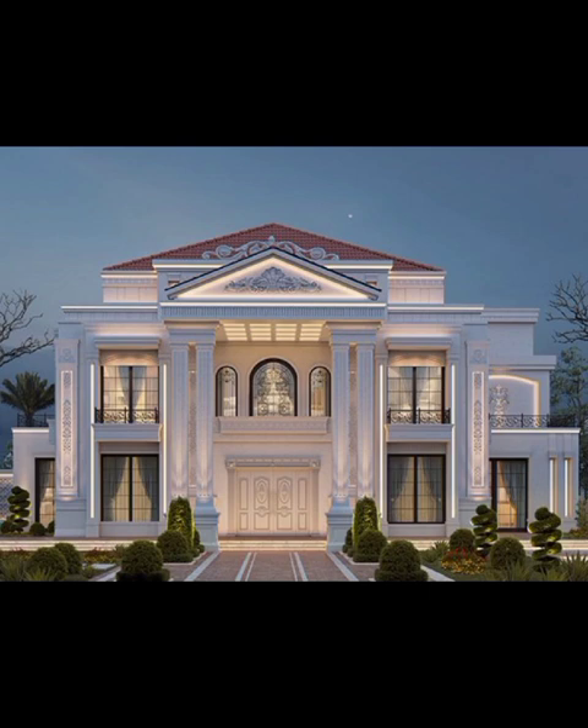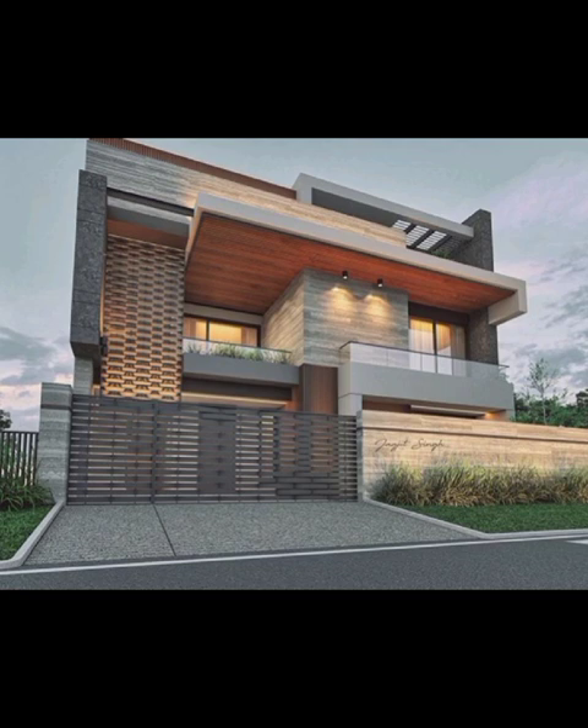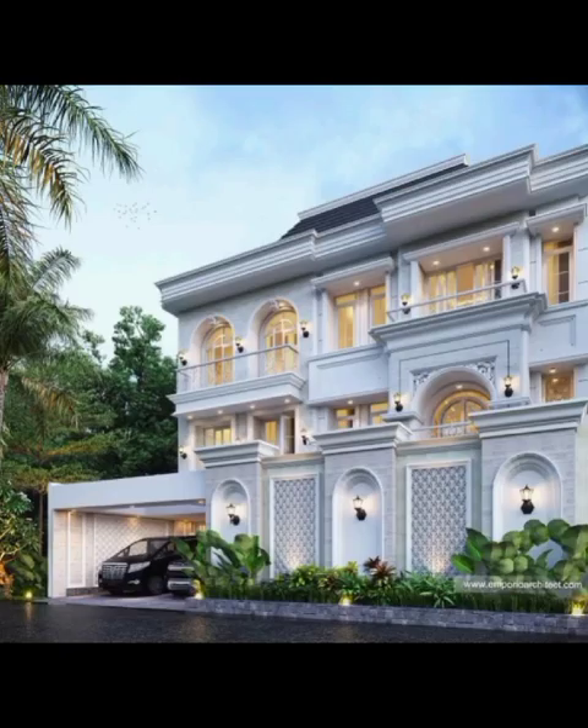For those yearning for a touch of warmth and nature, the Organic Oasis elevation answers the call. This design seamlessly merges the natural world with modern construction, resulting in a façade that appears to have grown harmoniously from the earth itself.